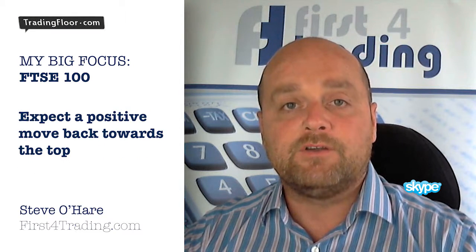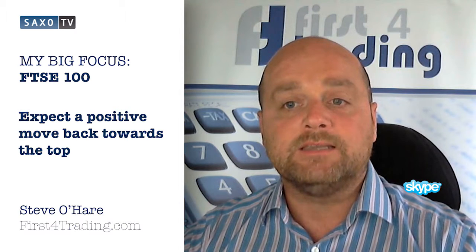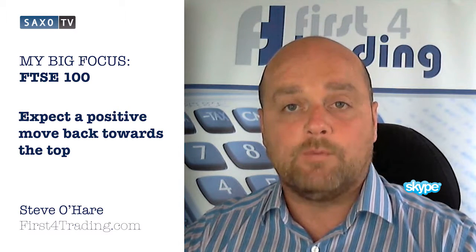With the long-term bullish ascending triangle formation in our thoughts, we expect a positive move today and a further drive higher over the coming days with a move back towards the top of this formation.